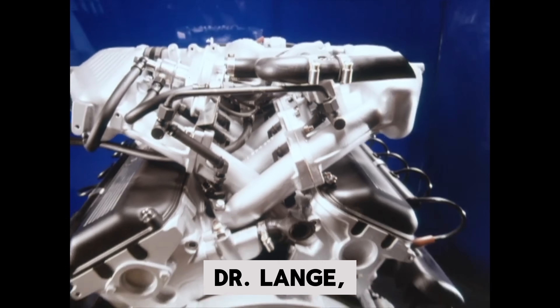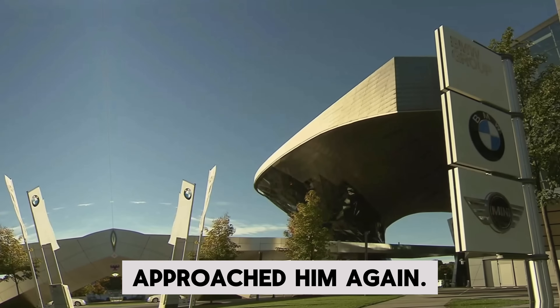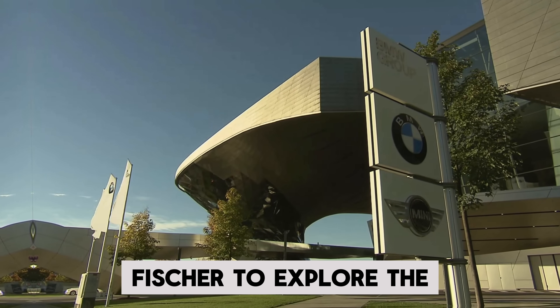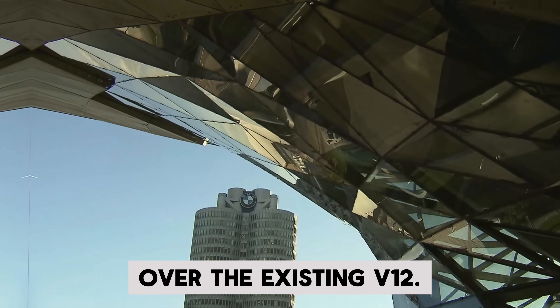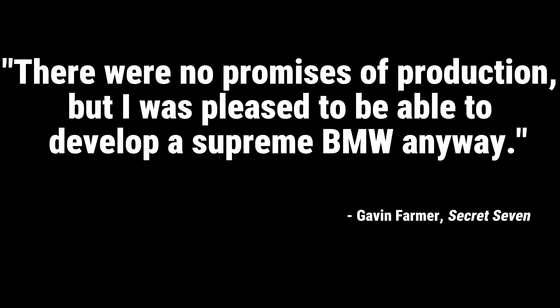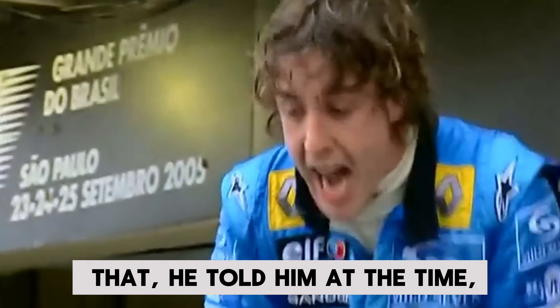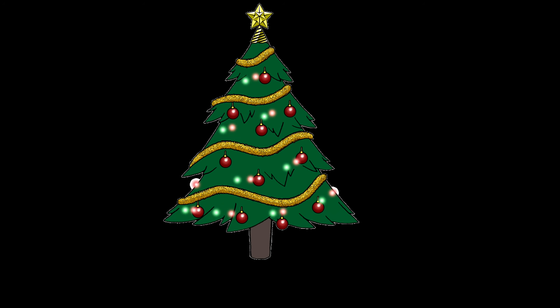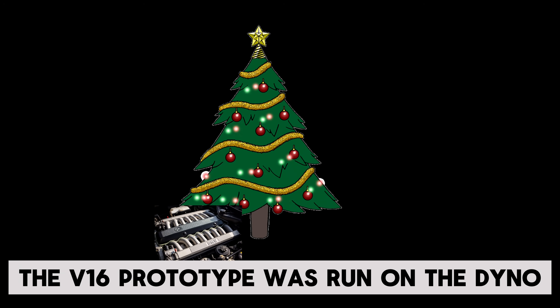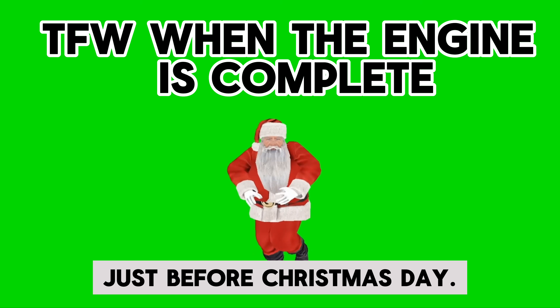On July 8th, 1987, Dr. Lange, who had previously asked Fischer to design the M70 engine, approached him again. This time, he asked Fischer to explore the technical possibilities over the existing V12. Fischer responded that there were no promises of production, but he was pleased to be able to develop a supreme BMW anyway. In fact, Fischer was so pleased that he told Lange at the time: the engine will be under the Christmas tree. And under the Christmas tree it was — the V16 prototype was run on the dyno on December 24th, 1987, just before Christmas day.